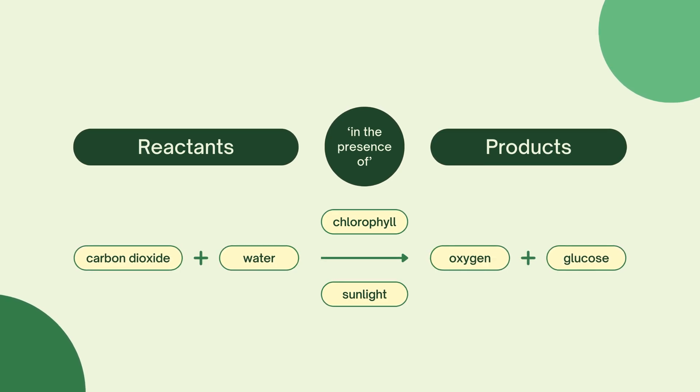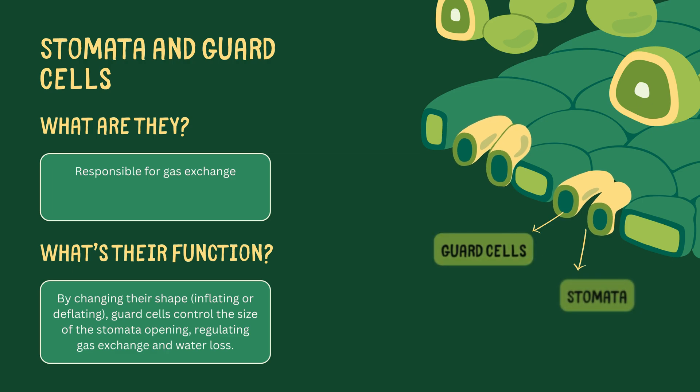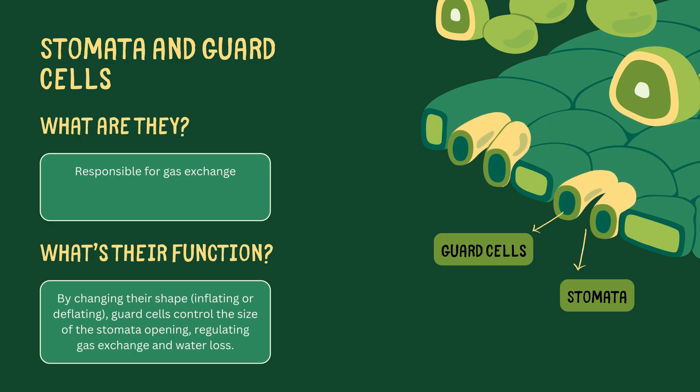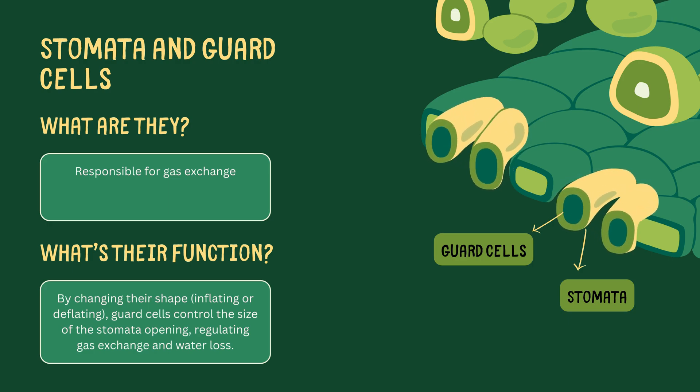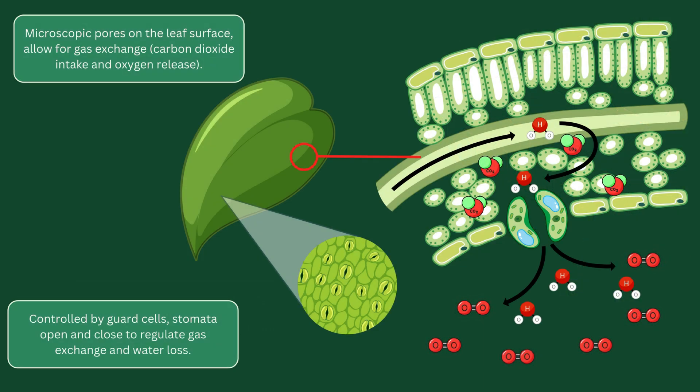On the underside of the leaf, we find stomata, tiny pores that allow for gas exchange. These are controlled by guard cells, which inflate and deflate to open or close the pores. When stomata are open, the plant can exchange oxygen and carbon dioxide, but it also risks losing water. So the guard cells regulate this balance.